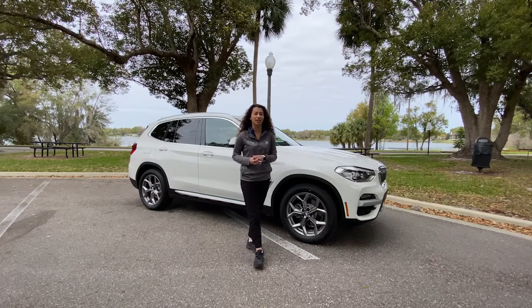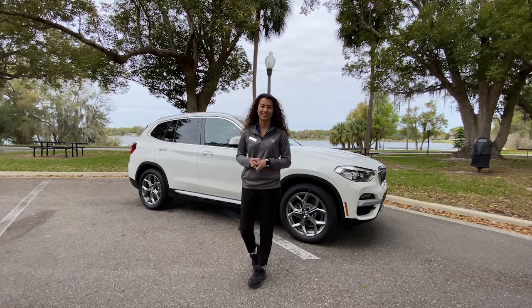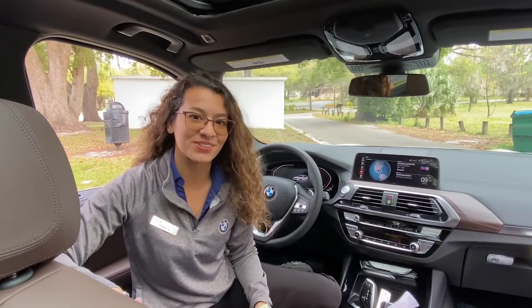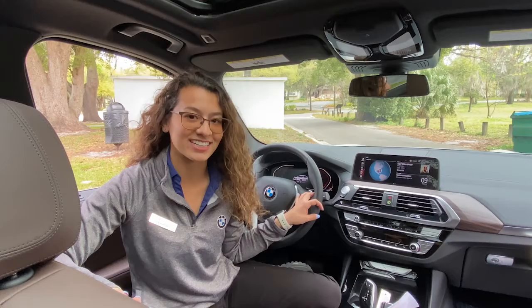Over the next few videos, I will be going over the all-new 2020 BMW X3 S-Drive 30i. Stay tuned. The 2020 X3 has all the latest technology right at your fingertips, keeping you entertained, connected, and safe.